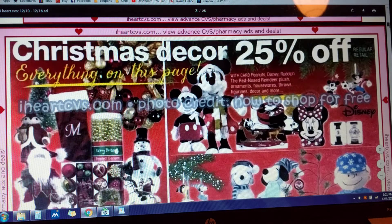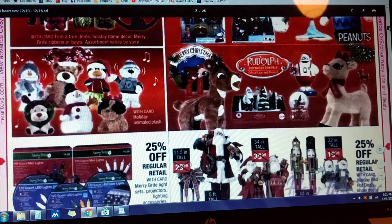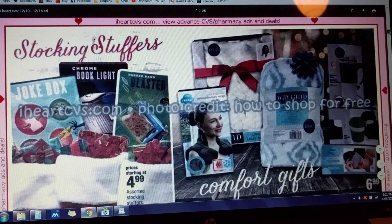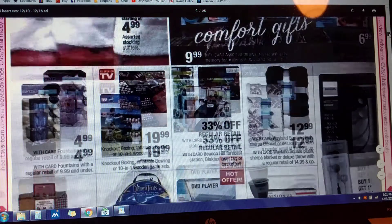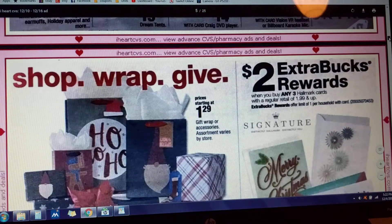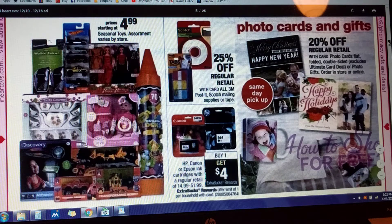Christmas decor is 25% off, so if you're interested in any of that. Get any three Hallmark cards $1.99 and up and get $2 back in Extra Care Bucks — limit of one deal per household. You can get some Canon or HP ink: buy one, get $4 in Extra Care Bucks back. There are also some little toy deals for $4.99.